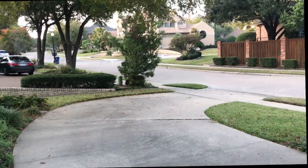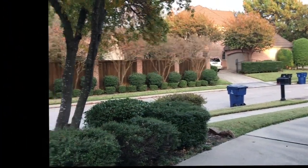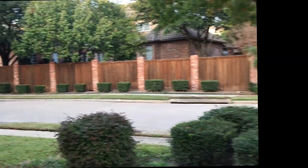Hey guys, it's Kelly. It is Thursday afternoon, almost 4 o'clock, and I'm going to take you on a little house tour. Here is our street — a typical Texas neighborhood where houses are a little bit close together.